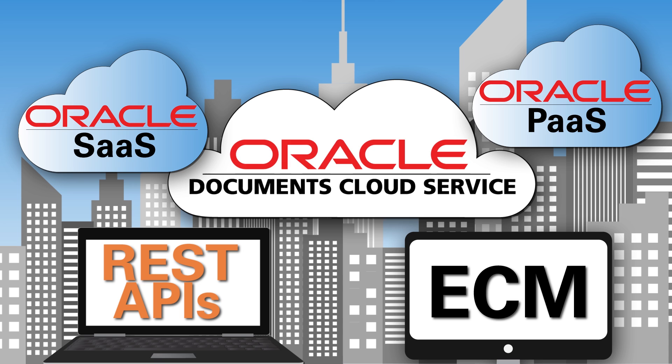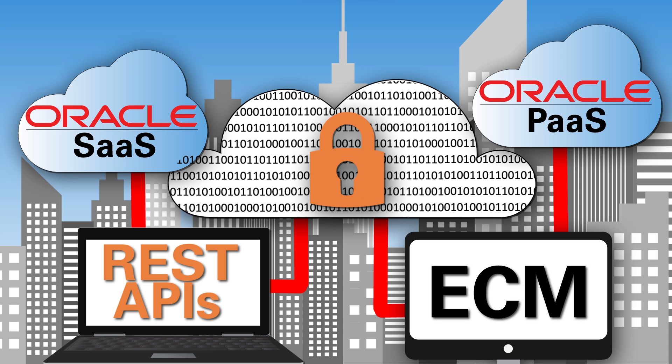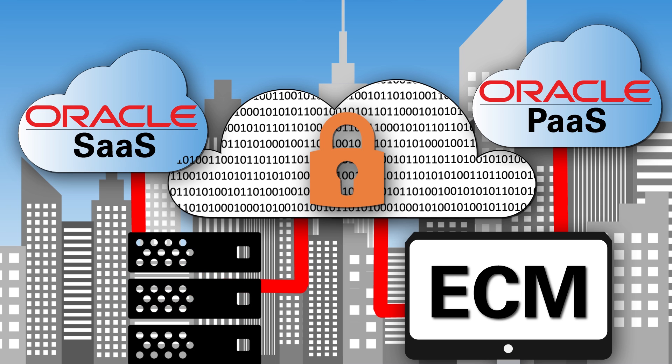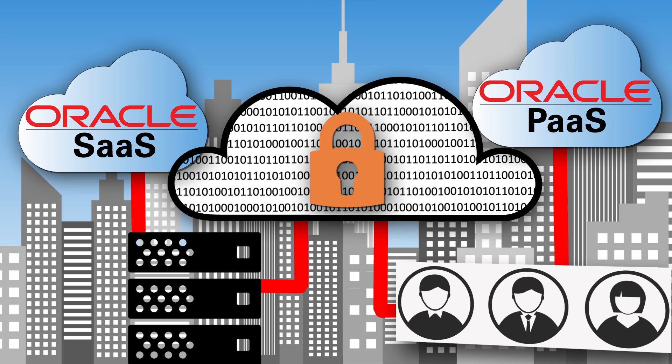Now you can REST easy with all your information stored in the cloud. Provisioning and security are handled for you. Adding storage space or users is simple so the service can grow with your needs. And all data is isolated so your critical information is never compromised.